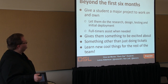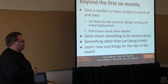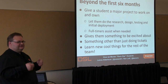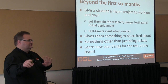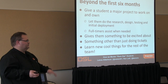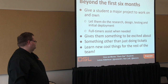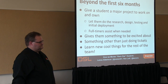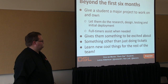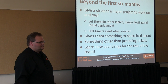Beyond the first six months, give them more projects — let them actually research, design, and do something. Full-timers can come in and say 'maybe you should think about this.' It gives them something exciting beyond just doing tickets all the time. It's about finding new cool things that maybe the full-timers are too busy to worry about. For devs, this is really important — we see students really blossom when they get to teach the other students something cool, like a new programming technique or language, and we're welcoming to it.